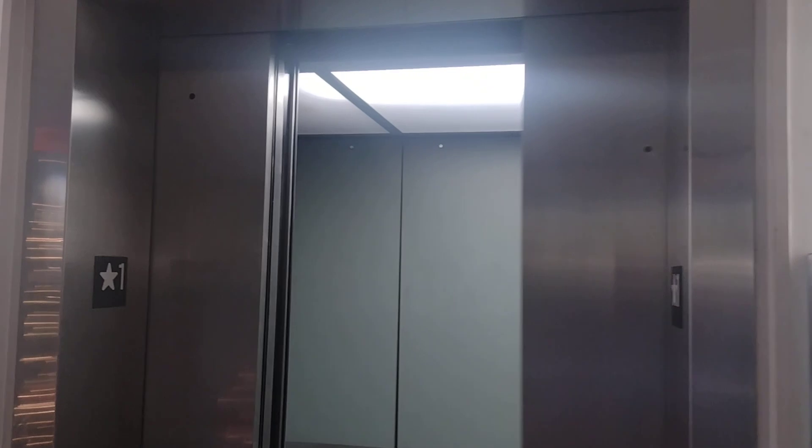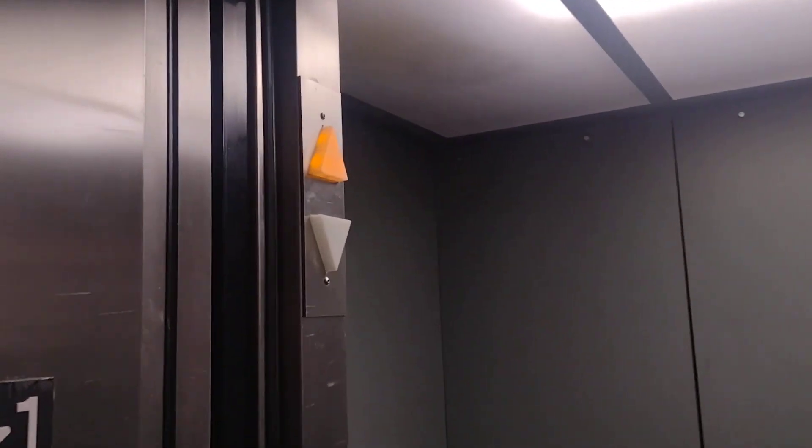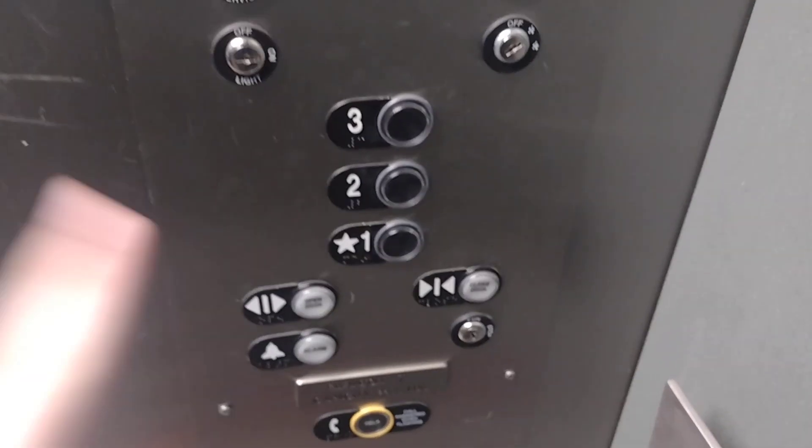There's where the original keyhole used to be. So this used to be an Otis, now it's been cloaking modded. It's got 7-4 fixtures!